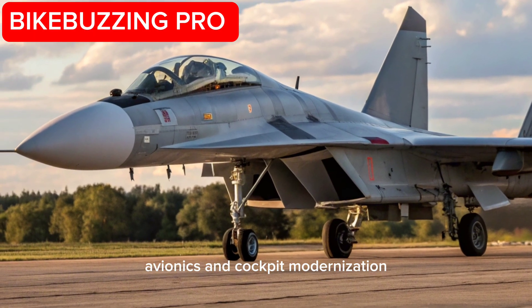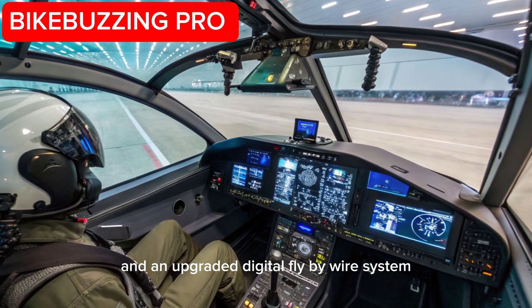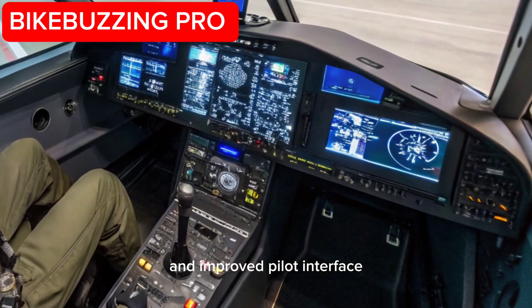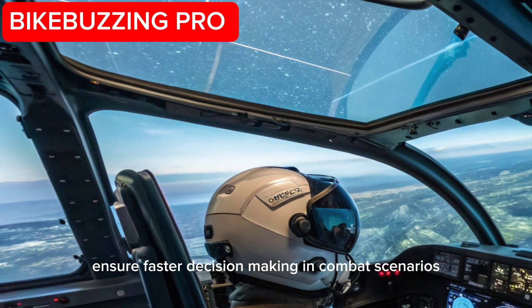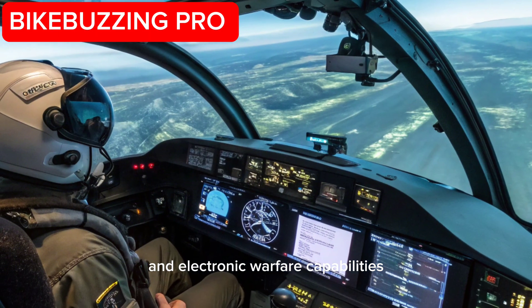Avionics and Cockpit Modernization: The cockpit now features a full-glass interface, wide panoramic displays, and an upgraded digital fly-by-wire system. AI-assisted mission control, helmet-mounted target designators, and an improved pilot interface ensure faster decision-making in combat scenarios. The addition of a newer onboard computer system enhances flight data processing and electronic warfare capabilities.